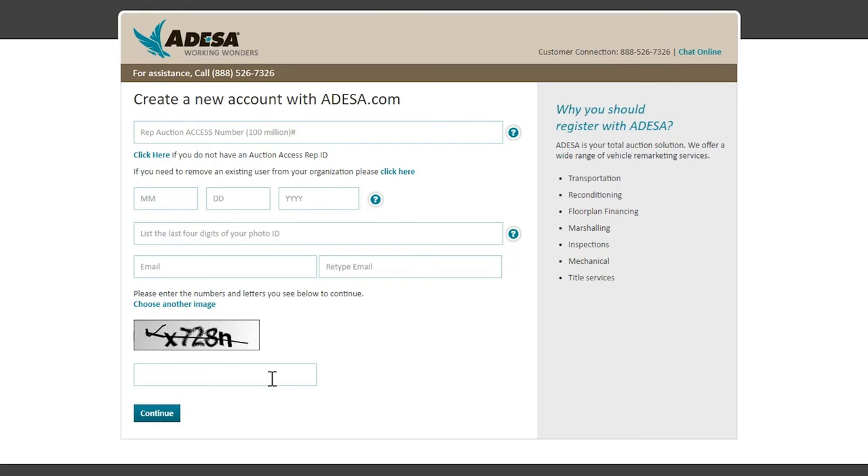There you will create your own username and password and you will instantly have view and buy permissions to look at all the inventory from all of our Odessa locations and participate in simulcast sales.